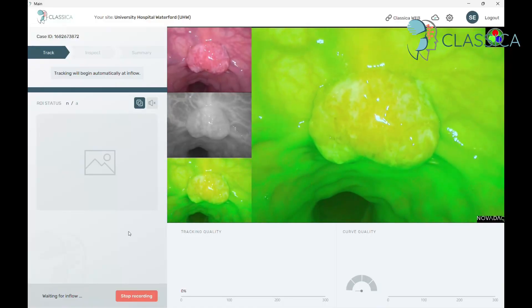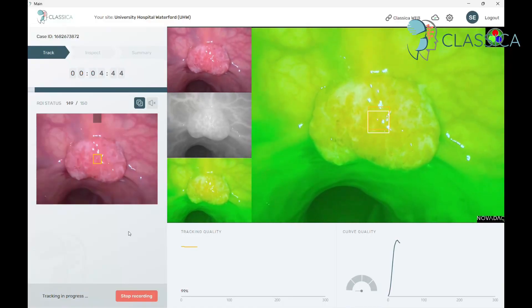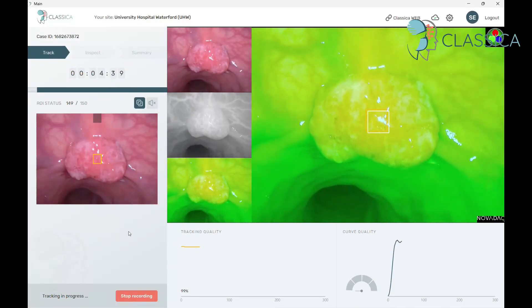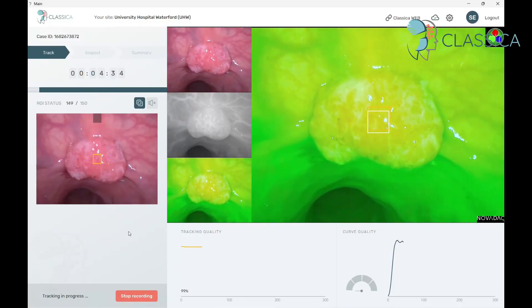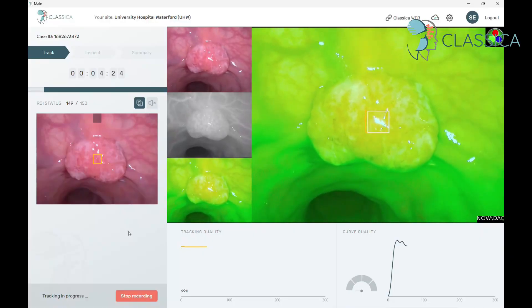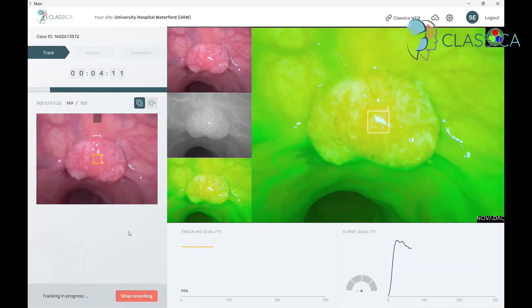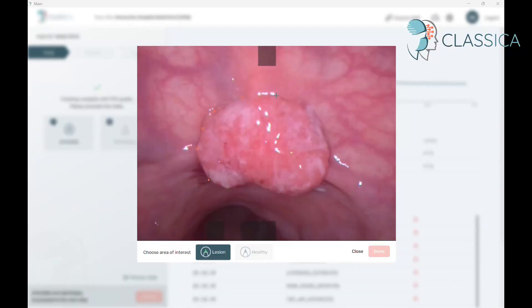The Classica project is currently enrolling patients at six centres in five European countries, with more clinical sites expected to open soon. This collaboration has yielded a dataset of over 200 patients who have undergone ICG assessment and recording. The software on display here is now being deployed as part of study two of the Classica project, which is a prospective validation of these methods.